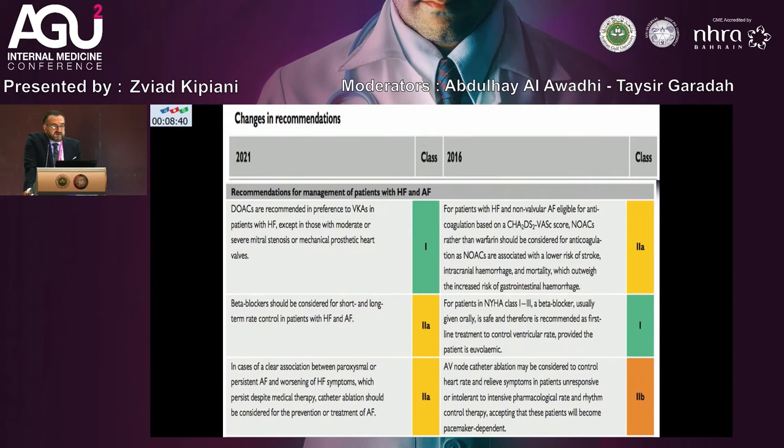There is an important change in recommendations between 2021 and 2016 for management of patients with HF and atrial fibrillation. NOACs are preferred over vitamin K antagonists except in patients with moderate or severe mitral stenosis or mechanical prosthetic heart valves. Beta-blockers should be considered for short and long-term rate control in patients with HF and AF. Catheter ablation should be considered when paroxysmal or persistent AF is clearly associated with worsening heart failure symptoms persisting despite medical therapy.